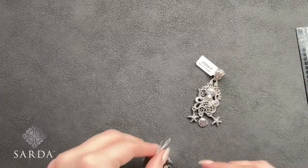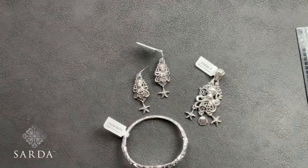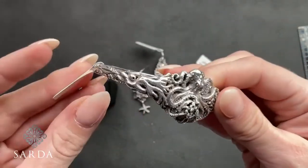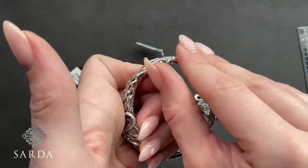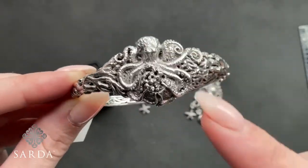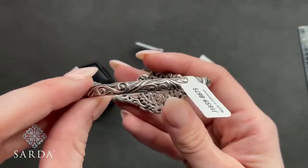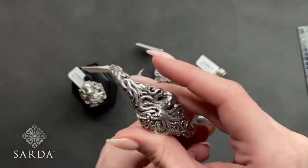Next is the octopus collection: J1856 pendant, J1857 size 7 ring, J1858 earring, and J1859 bracelet. Starting with the bracelet J1859 — a 6.75-inch oval bracelet fitting a six to seven-inch wrist for $139.99. It has a latch, push, and hinge closure. There's a cute little octopus with intricate tentacles holding a little bushel of coral, tree of life details mimicking waves, and coral detail underneath.